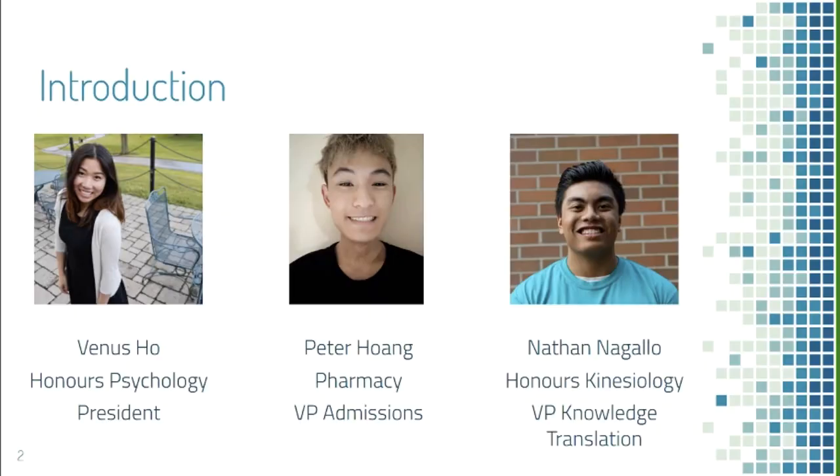As Erica introduced, I'm Venus. I'm a psychology student at UW and I'm also the president of ENTEC. My name is Peter. I'm in pharmacy and I'm the VP of admissions. I'm Nathan. I'm a fourth-year kinesiology student and I'm the VP of knowledge translation.